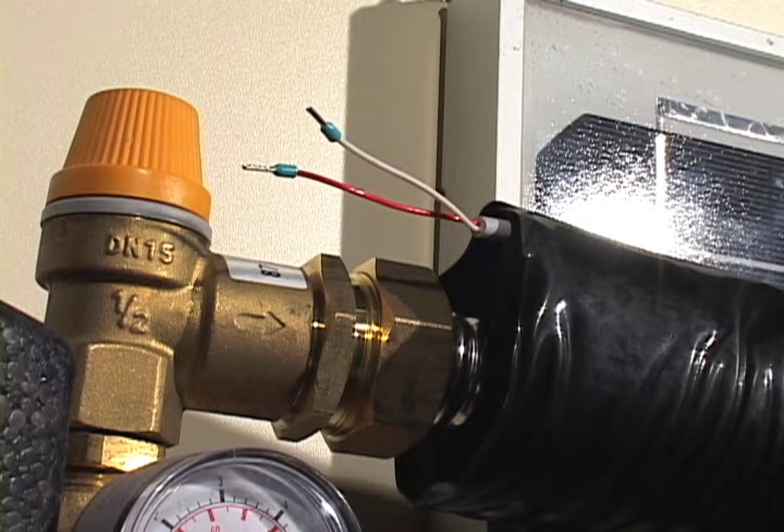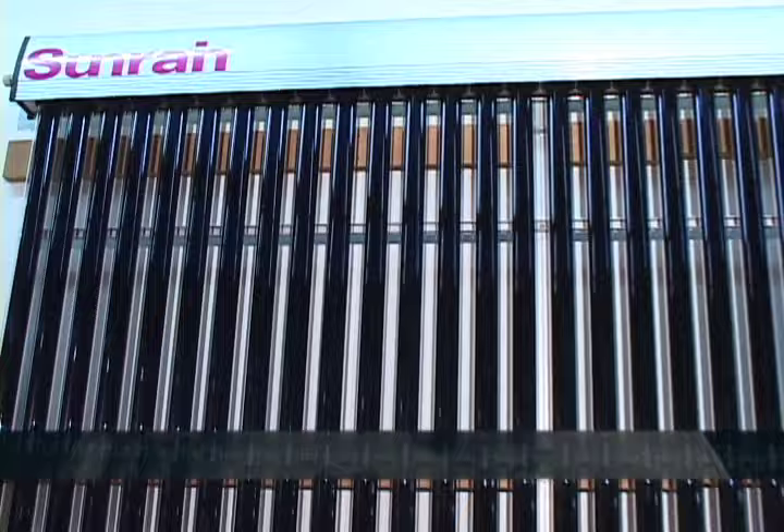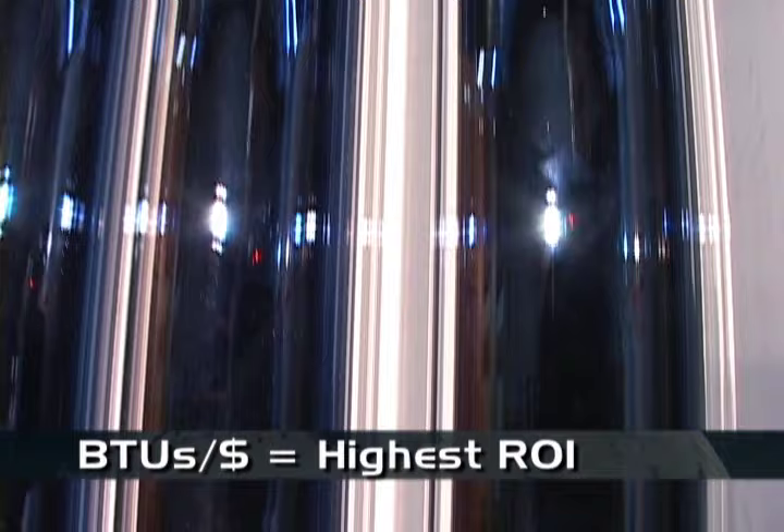All our components are engineered to handle the high output energy created by vacuum tubes. The heart of our system starts with the Sunrain vacuum tube collectors. These have the highest BTU per dollar in the industry, resulting in the greatest paybacks. They are much easier to install and worry free.